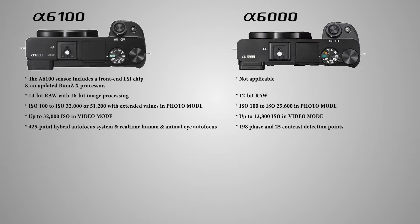While the a6100 uses an older system that includes 198 phase and 25 contrast detection points, the a6100 features a 425-point hybrid autofocus system and real-time human and animal eye autofocus. Mind you, this was the main selling point for the more expensive a6400.